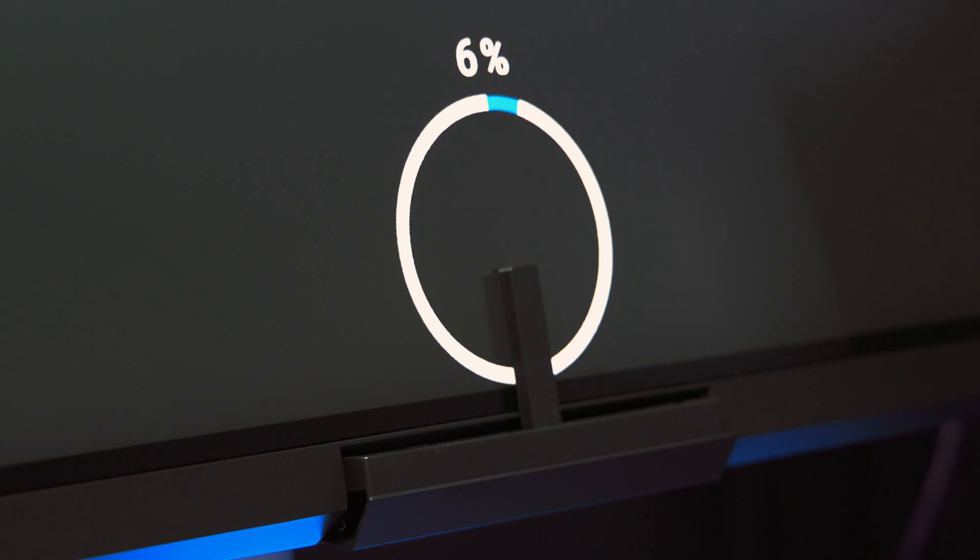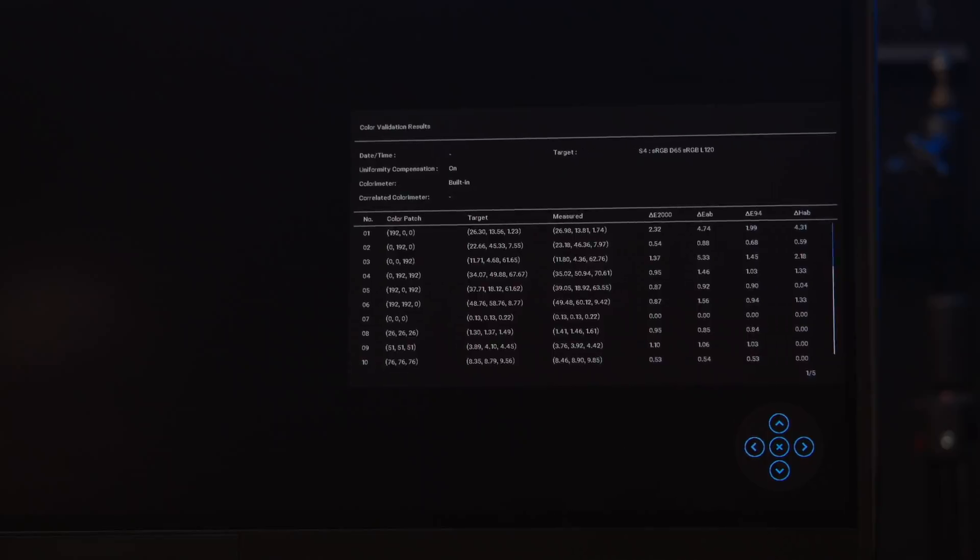These specs are impressive by themselves, but what sets this monitor apart from more affordable consumer counterparts is the fact that it features a built-in Kalman colorimeter, a dedicated port for using external colorimeters, and the ability to store these calibrations in the monitor itself.